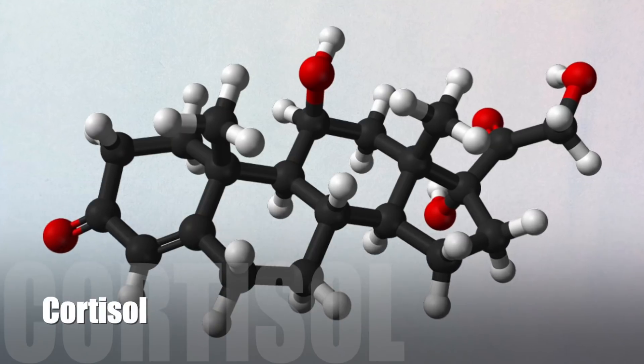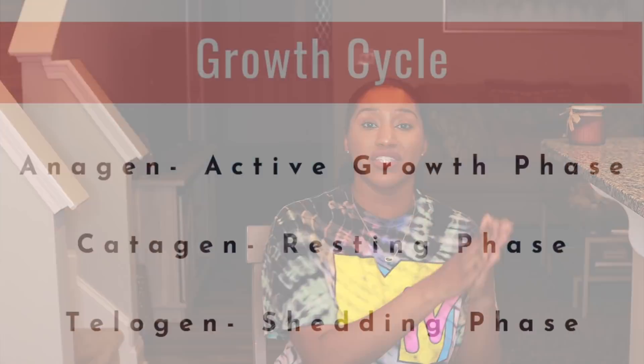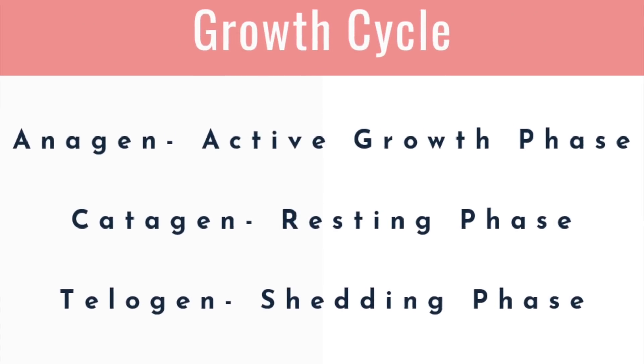Stress has such an effect on our body. Stress has the ability to shock our system. It can come from a change in a relationship, a change in your job, or the death of a loved one. With that shock to the system, stress can also increase the stress hormone within our body, also known as cortisol. Cortisol has the ability to force the anagen phase to go directly into the catagen or telogen phase.